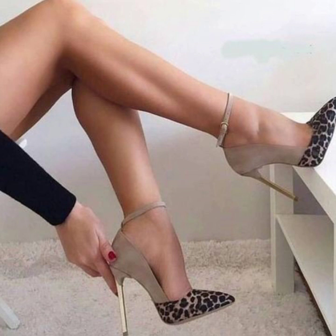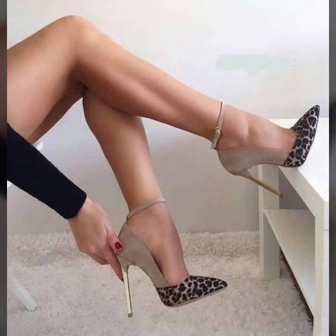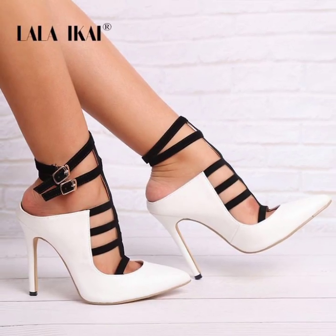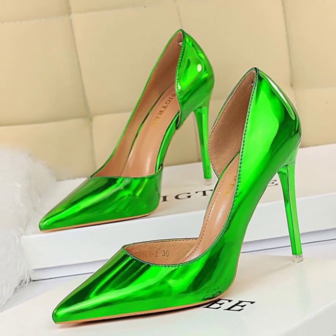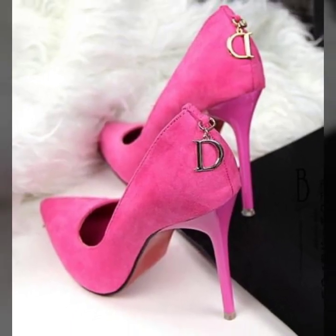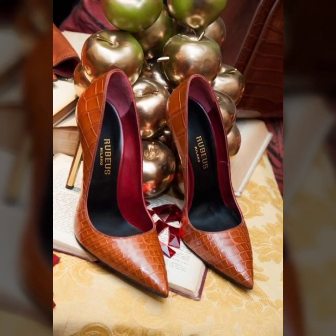These are all my favorite collections that I am going to share with you in this video. I have uploaded very attractive and stylish beautiful pencil heel pumps designs — black and white pencil heel pumps ideas and solid colored sheet pencil heel pumps designs. Don't forget to subscribe to my YouTube channel and give your feedback in the comment section.